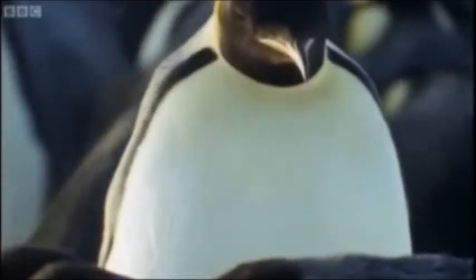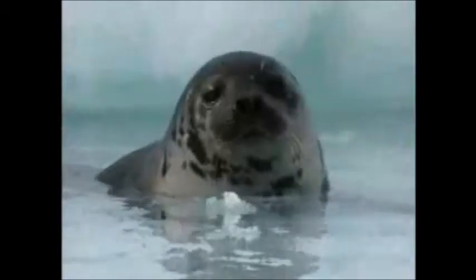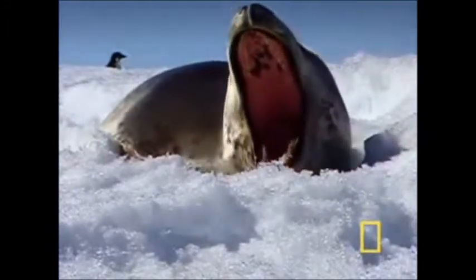The leopard seal is most common in the southern hemisphere, mostly in the Antarctic, but can also be found in places like Australia, South Africa, New Zealand, and the Atlantic coast of South America. The leopard seal feeds on krill, squid, and other fish, as well as the emperor penguins. Its lifespan is 26 years on average.